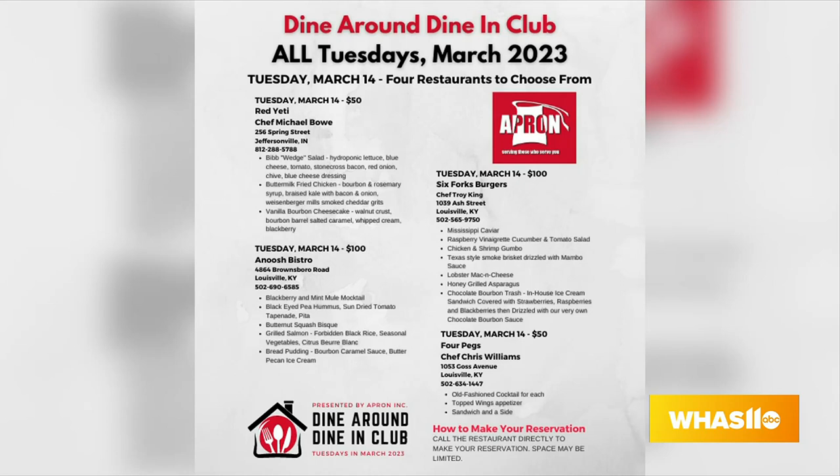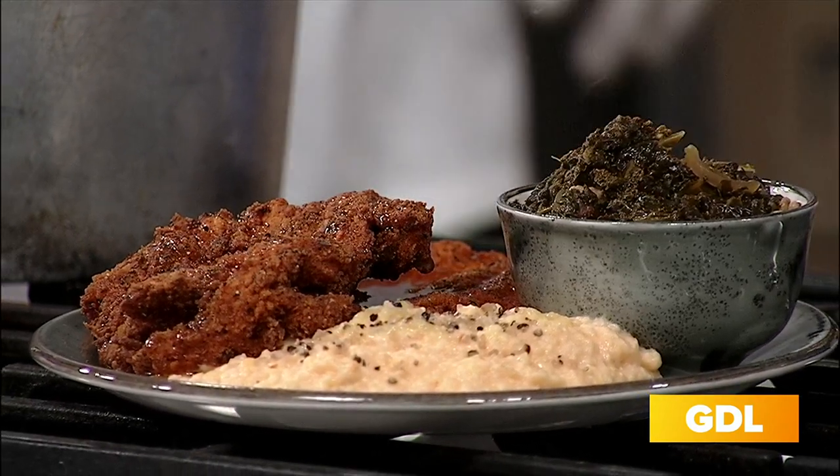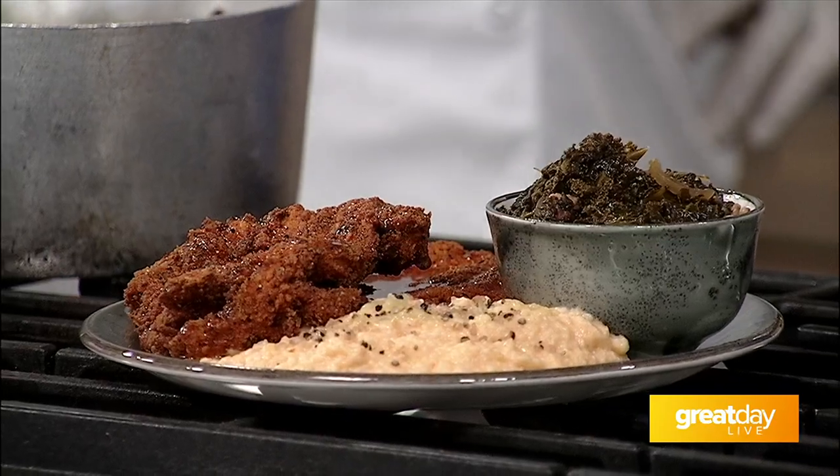It's great on these chilly days — this looks like super comfort food. And Dawn, this has been a really successful event to have this many restaurants participate. So far, so good. This is our second Tuesday; we're doing it every Tuesday in March. We had great success last week, we're hoping for great success tonight. We've got four restaurants involved, hoping to bring awareness to Apron and of course to these restaurants — if you haven't been before, go try them out.